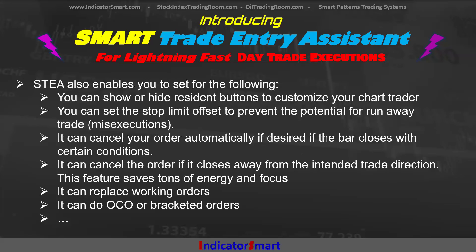Smart Trade Entry Assist also has internal features beyond the chart trader buttons. You can show or hide the resident buttons to customize your chart trader — I like to leave the other ones on there because I do use them in conjunction with it, but you can remove them for a cleaner look. You can set the stop limit offset to prevent the potential for runaway trade mis-executions. It can cancel your order automatically if desired. If the bar closes with certain conditions, it can also cancel the order if it closes away from the intended trade direction. You can pretty much set and forget it. It can replace working orders, do cancel-replace, and it can do OCO orders — or bracket orders as they're sometimes called.